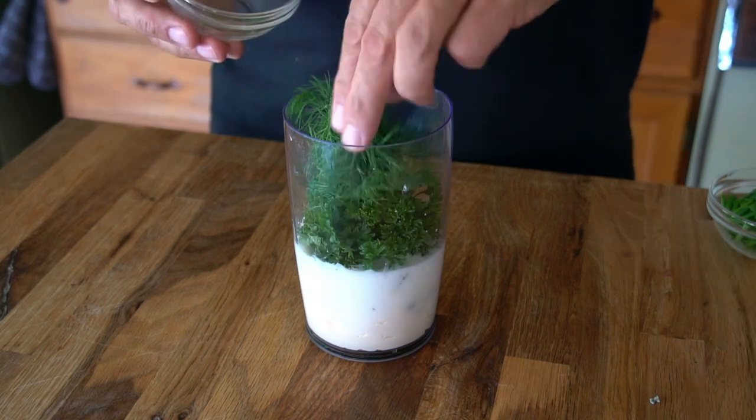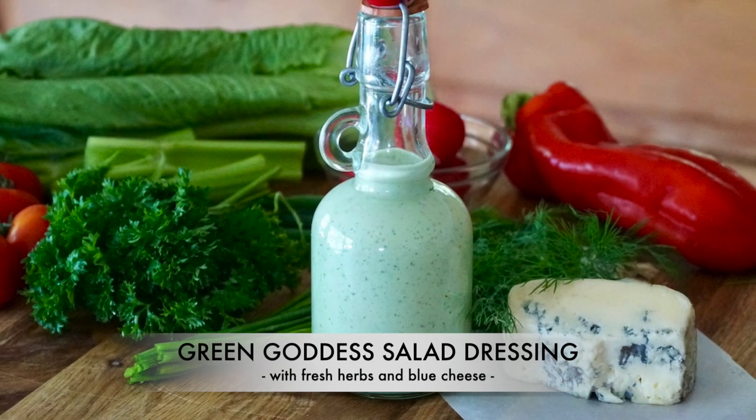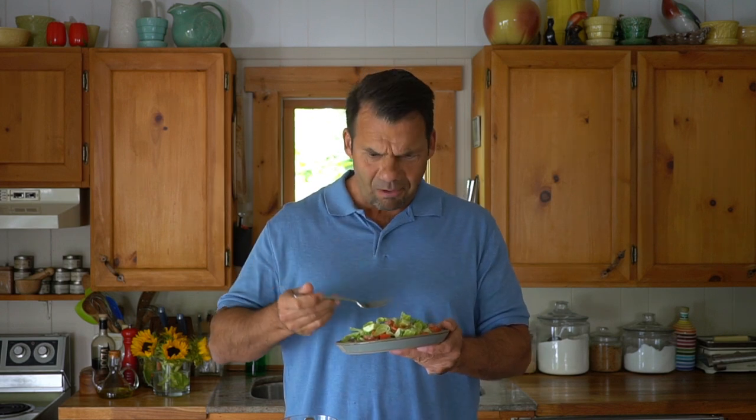A rich, creamy dressing blended with fresh herbs and beautiful blue cheese. Does your salad regimen need a pick-me-up? Try our rich and creamy Green Goddess salad dressing. Has this ever happened to you — when you take that first bite of salad and go, what? Now that is delicious. Well, that's what's going to happen to you when you make our Green Goddess salad dressing.